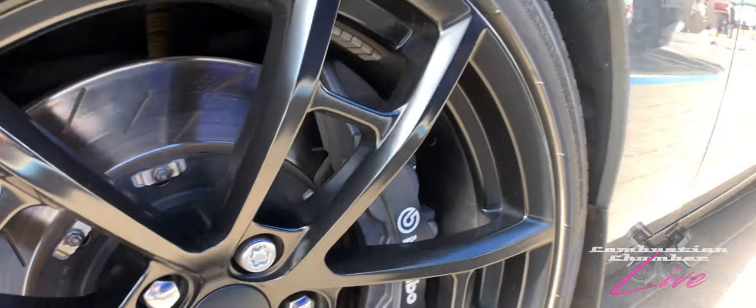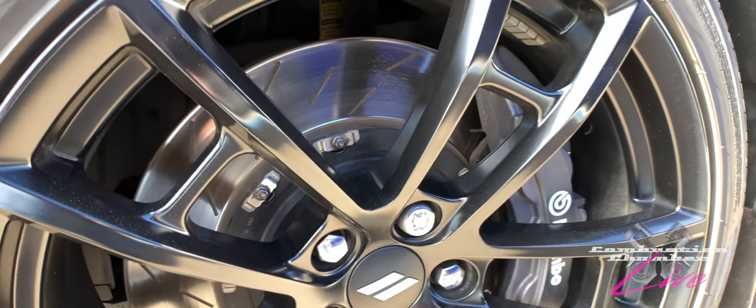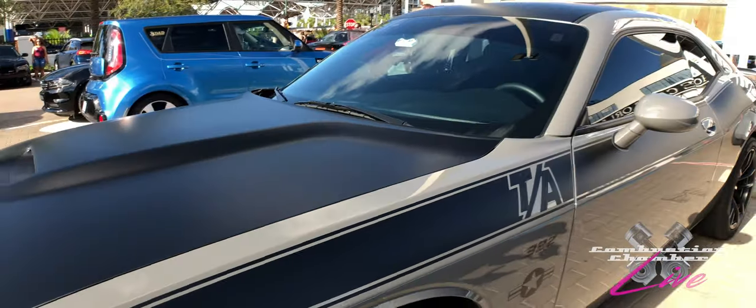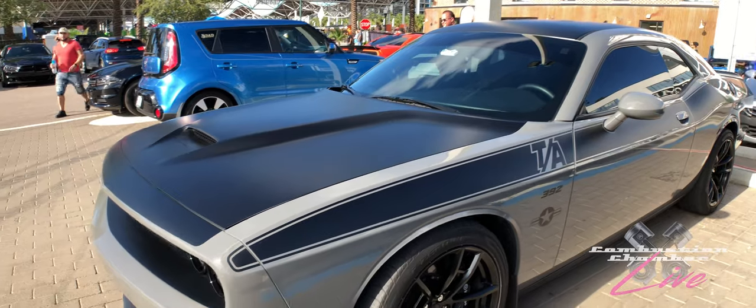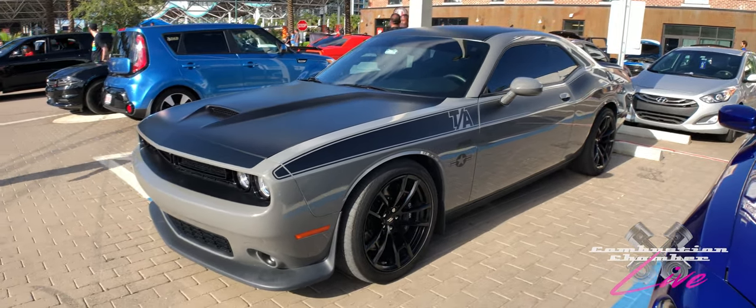He's got the Brembo brakes with slotted rotors, which — if I'm not mistaken — is something you can now get from the dealer, which is pretty amazing. The factory options and the level of performance you can get straight from the dealership is pretty amazing.